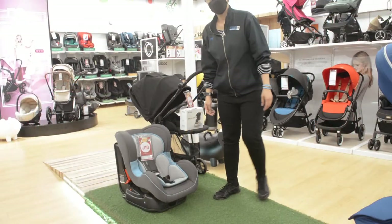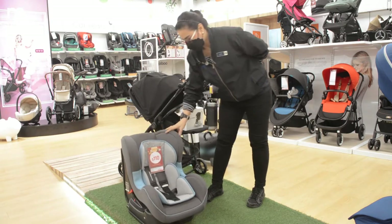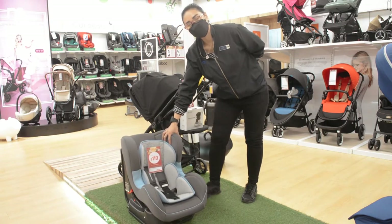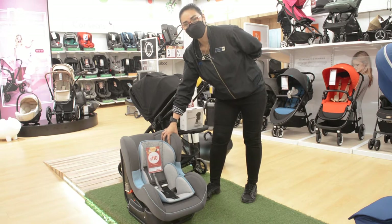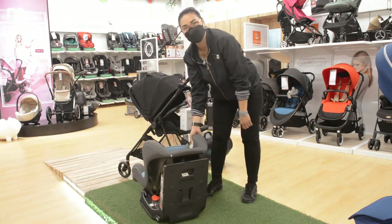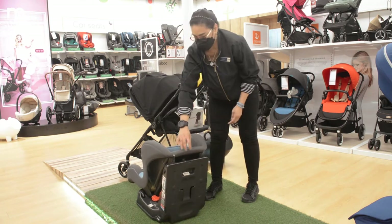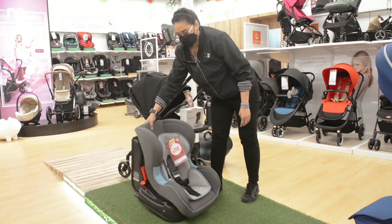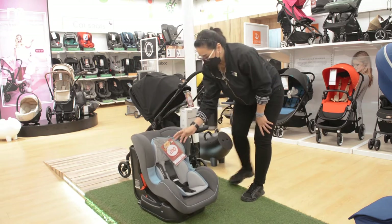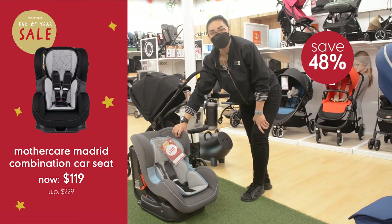For going out, one of the best is the Mothercare Madrid car seat. This car seat you can use from newborn until four years old. For newborns, you have the option for the rearward position, and you can recline. From 9 kg and above, you can face forward until four years old. Regular price is $229, now it's $119 — you save 48% discount.